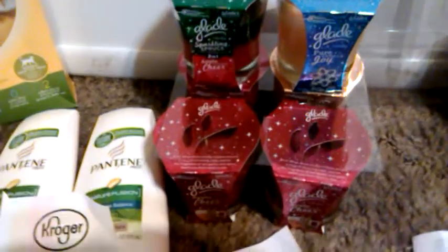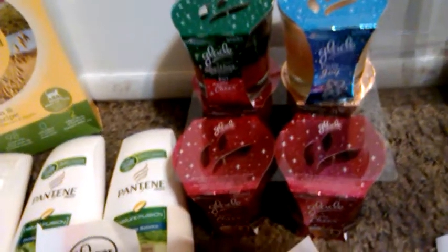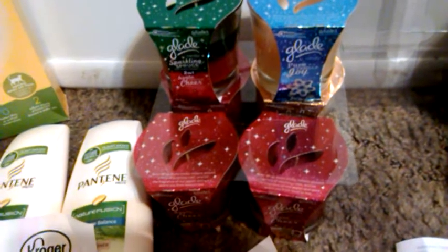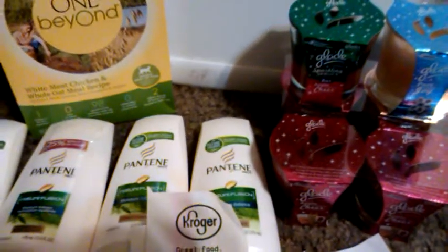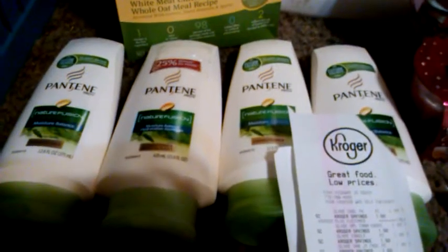Some of y'all remember I did this deal yesterday with the Glade. Every three you buy, there's a $3 Catalina printing out and I've been successful in doing them in six — every six I buy, I get two $3 ones. And it does roll because I've been rolling the Catalinas into the next deals.